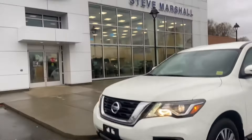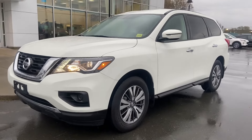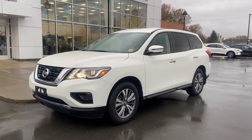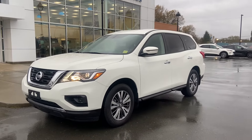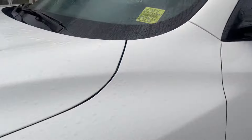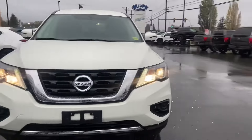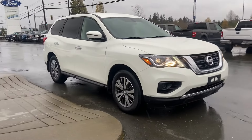Good morning Brianne! It's Jerry Johnson with Steve Marshall Ford here in Campbell River, and here it is — that beautiful 2020 Nissan Pathfinder SUV, Snowflake Pearl White. This is stock number 613641, and as mentioned, it is available. I know you have plans to come up here Monday to have a closer look at this beautiful vehicle, so I thought I'd get you a little excited to make sure this is the one.